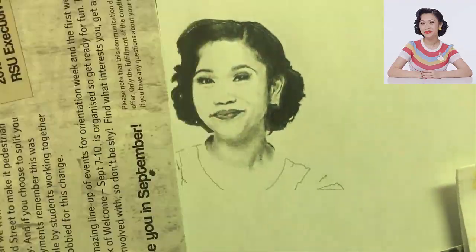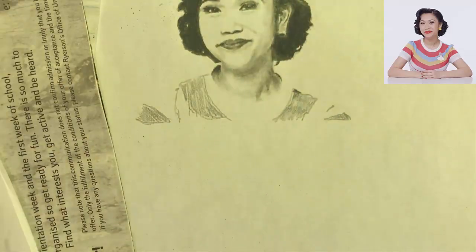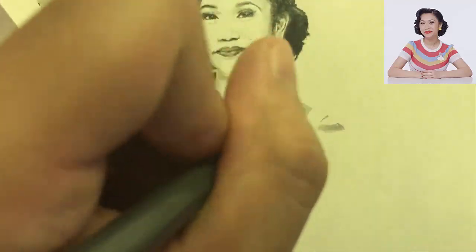So thanks for watching. If you like this drawing, hit the thumbs up button, subscribe for more videos, and you can find my full collection on my Instagram account — the link is in the description.